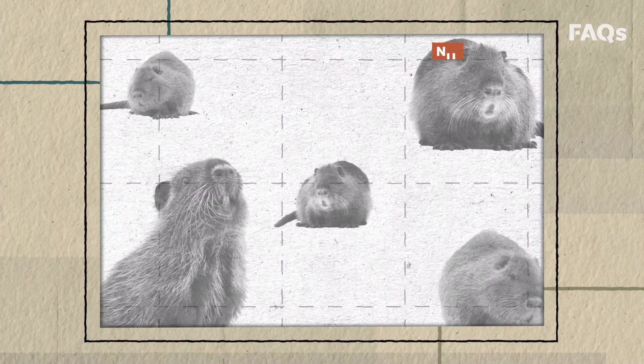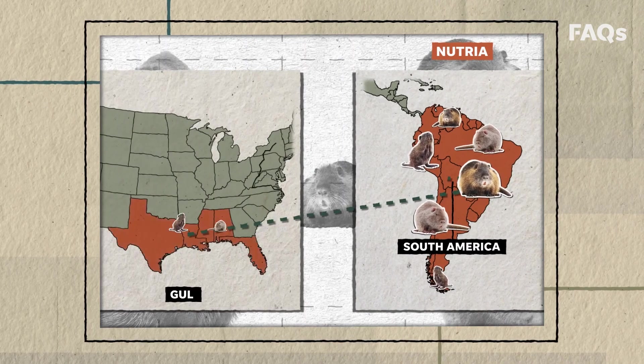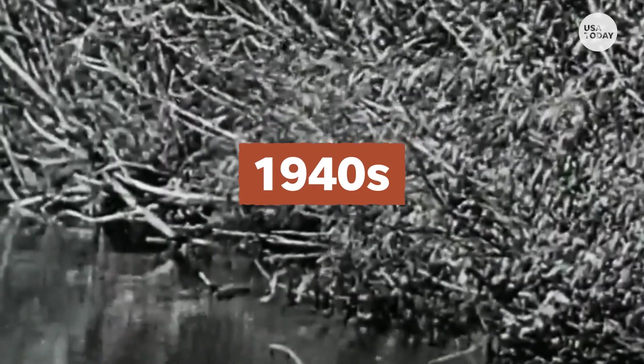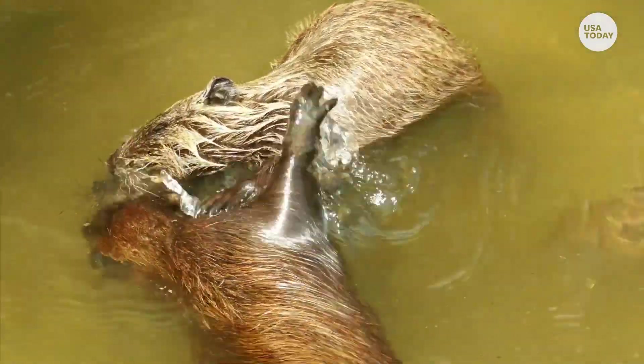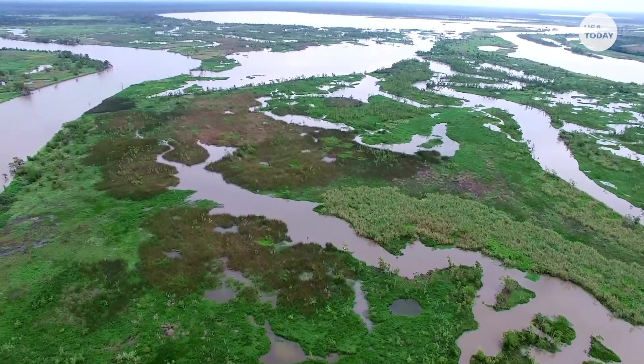That's similarly to how nutria, a large rodent native to South America, came to wreak havoc on the Gulf Coast and Chesapeake Bay. Ranchers brought them over in the late 1800s to breed them for fur. When the market collapsed, ranchers released them into the wild. Now they're a major pest, eating tall grasses and rushes, plants that are vital to the region's wetlands and ecosystem.